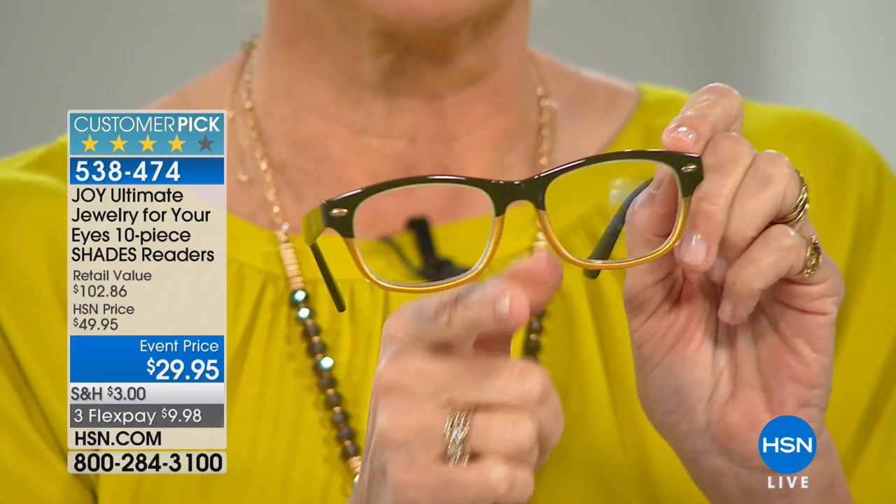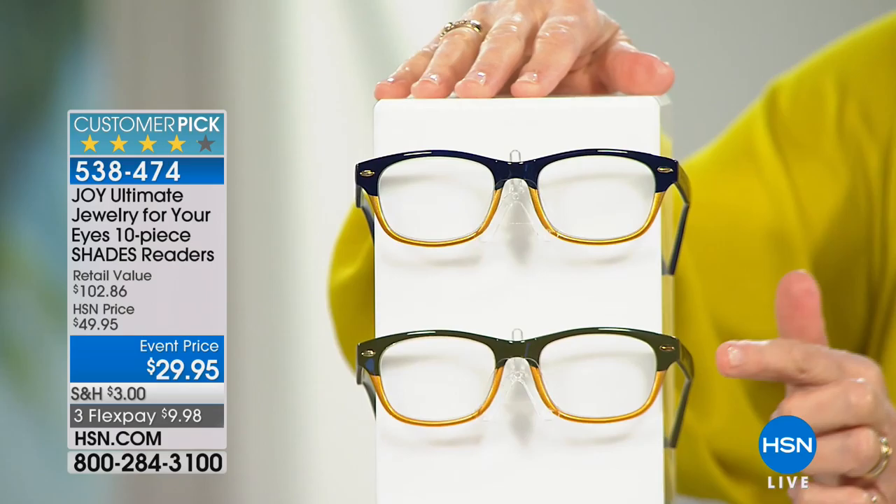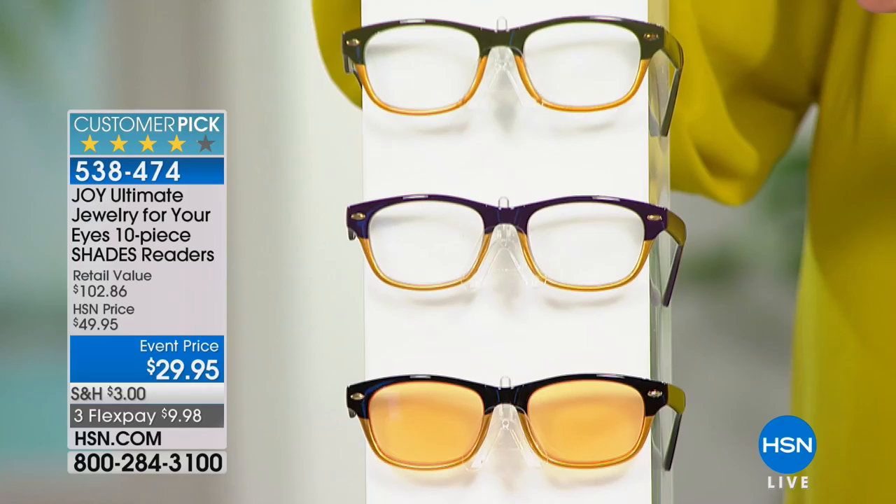What you're getting are beautiful readers that have the color on top. This happens to be the green olive with gold at the bottom, but it's not a gold wire, so it's not going to be flimsy — these are absolutely substantial. You've got those two little rivets on the side for the retro look, spring action hinges, and a molded nose guard so nothing's going to pinch you.